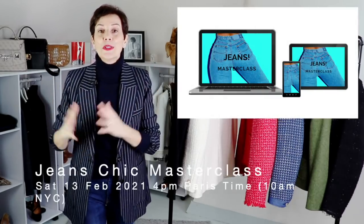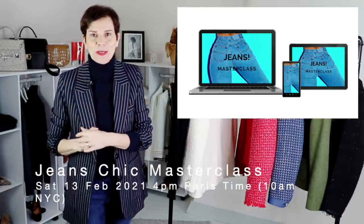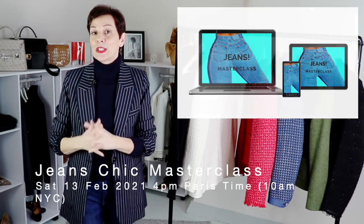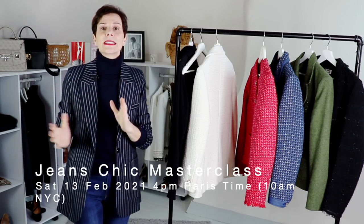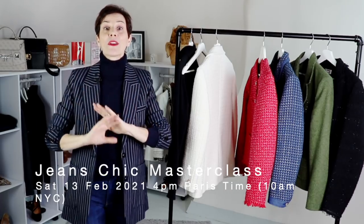If you want to know more about jeans, please look below for the link to a new masterclass I'm going to host live on Saturday — so that will be tomorrow. Please look for the link if you are interested in enrolling in this live masterclass all about jeans.